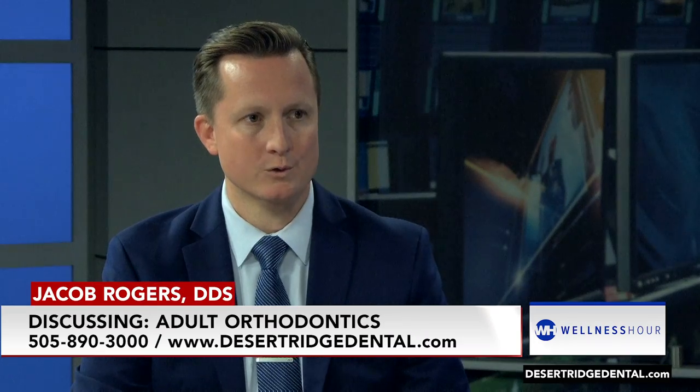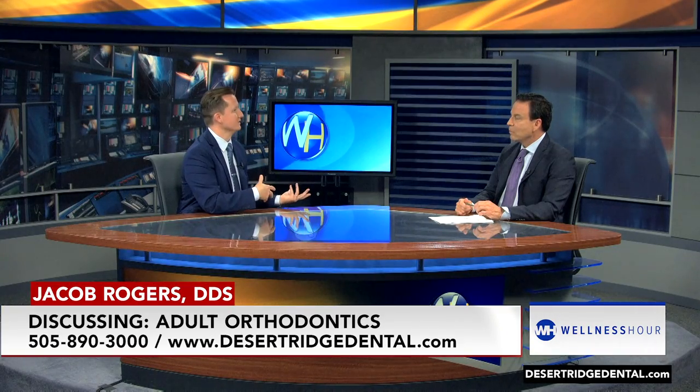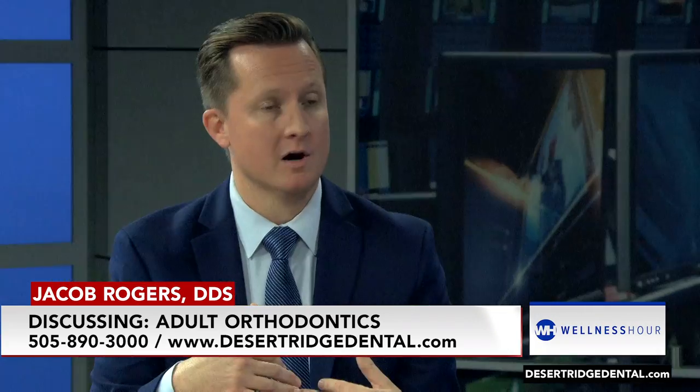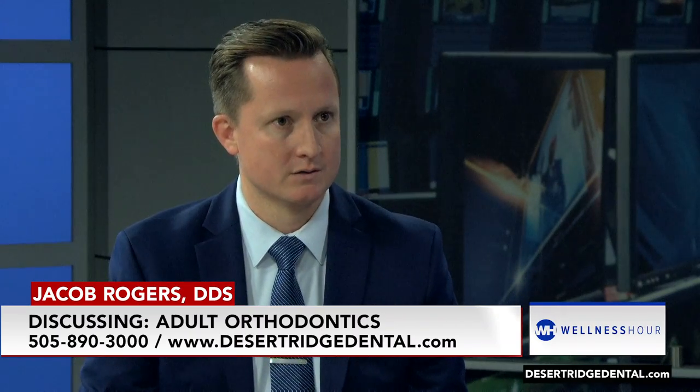So adult orthodontics — you do it right there in your office. We do a lot of cases. So who's a candidate for this? Just about everybody. Anybody who's had a little bit of movement, maybe had braces when they were a teenager and didn't wear their retainer like they should have. They've had a little bit of movement on the upper, a little bit of movement on the lower. We can get things straightened out usually in under six months.